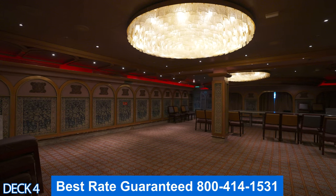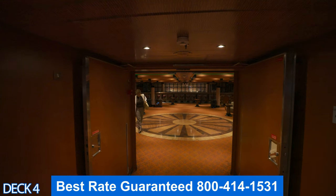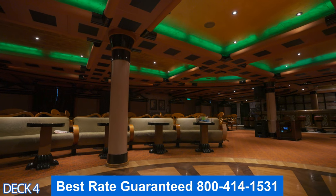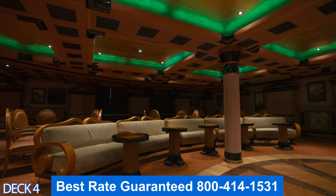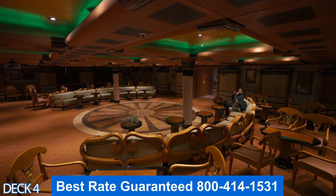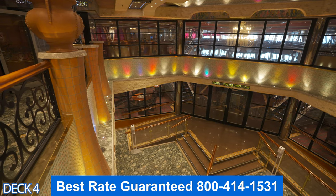Over here is the conference room — if you are on a business trip and the conference is on board, this is most likely where you will have your meetings. Over here is the cigar bar. This one is a little bit different from others — first of all, it's humongous, it has its own bar, and while you're enjoying your cigar you can listen to live music.